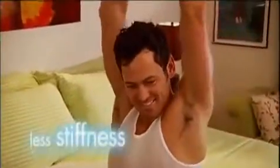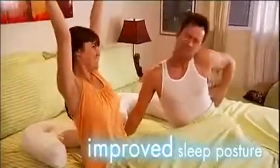The tail cradles your back to ensure correct posture. Now you can wake with less stiffness and feel rested thanks to improved sleep posture.